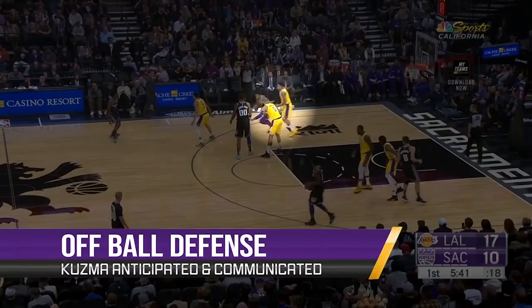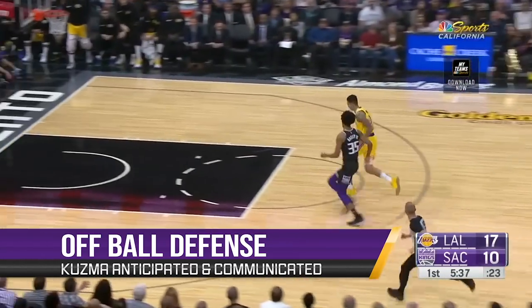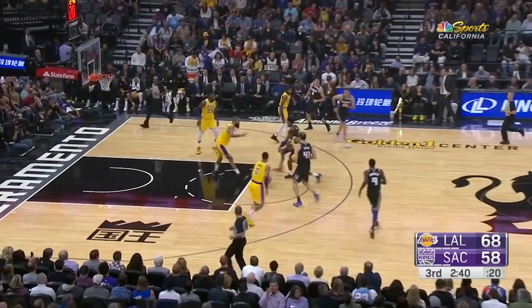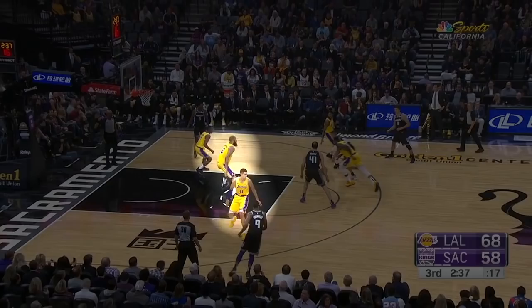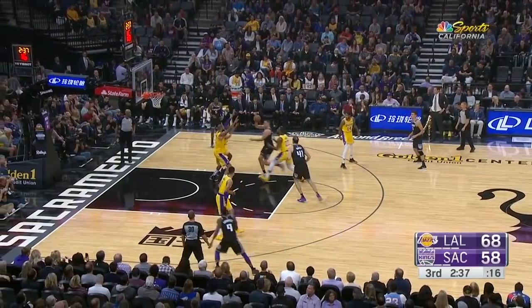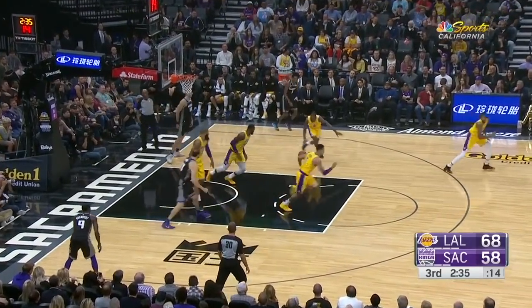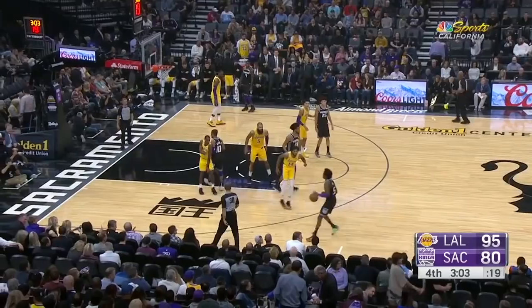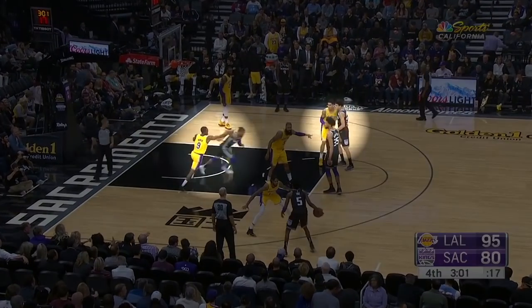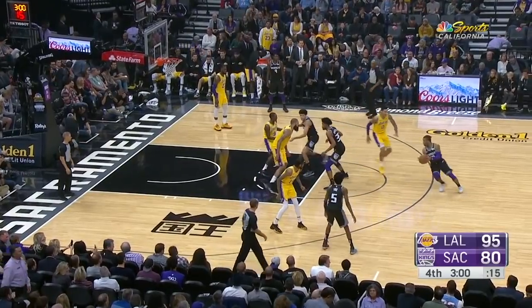But Kuzma was excellent off of the ball, demonstrating some of the best anticipation I've seen from him. Here, Tyson Chandler has to help out on the back cut, meaning that Kuz needs to drop down to help Chandler. He does exactly that and gets the strip after a bit of an errant pass — he usually reacts late to plays like these. The Kings try to execute an elevator screen for Frank Mason here and you can see Rondo calling out for the switch. Kuz reacts immediately and steers the play in another direction — another example of a play that he would normally react late to.